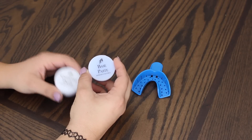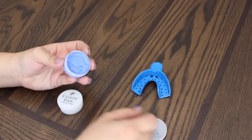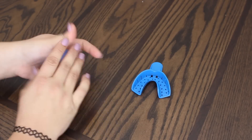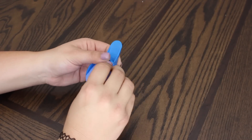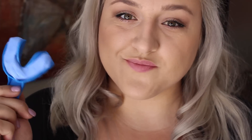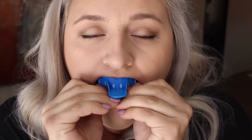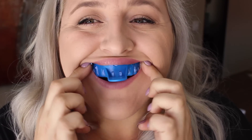To make the mold, take one catalyst paste and one base paste and mix them together until you get a light blue color. It usually takes about 30 to 45 seconds to fully mix and you want to work fairly quickly because the putty will start to harden. Evenly put the mixed putty into the trays and then place it into your mouth to make the mold of your teeth. Start with your top teeth — push up evenly and firmly to make sure you get a mold of all your teeth. Leave it in for about two to three minutes or until the putty hardens.